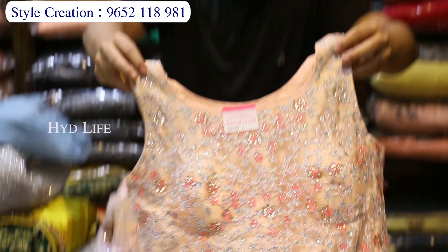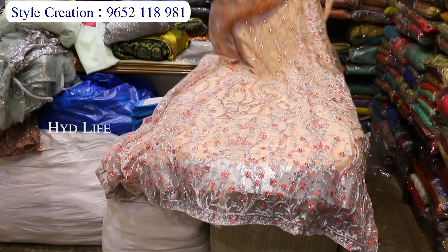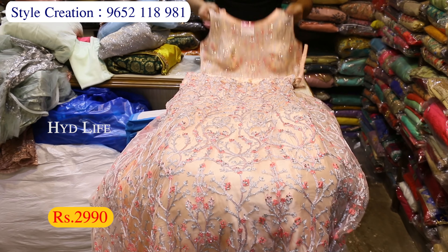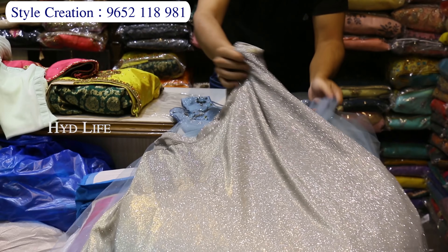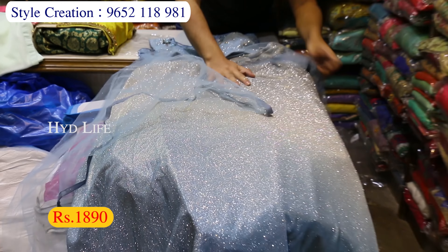The party wear item — top and back work is good. The skirt is full work. Front work, full work and back work. This is a showroom pattern, reasonable price, many varieties, just 2990 rupees. Different varieties in the party. Coat type top with skirt attached, full shining skirt, two colors. Two qualities: 1890 and 2100 rupees.